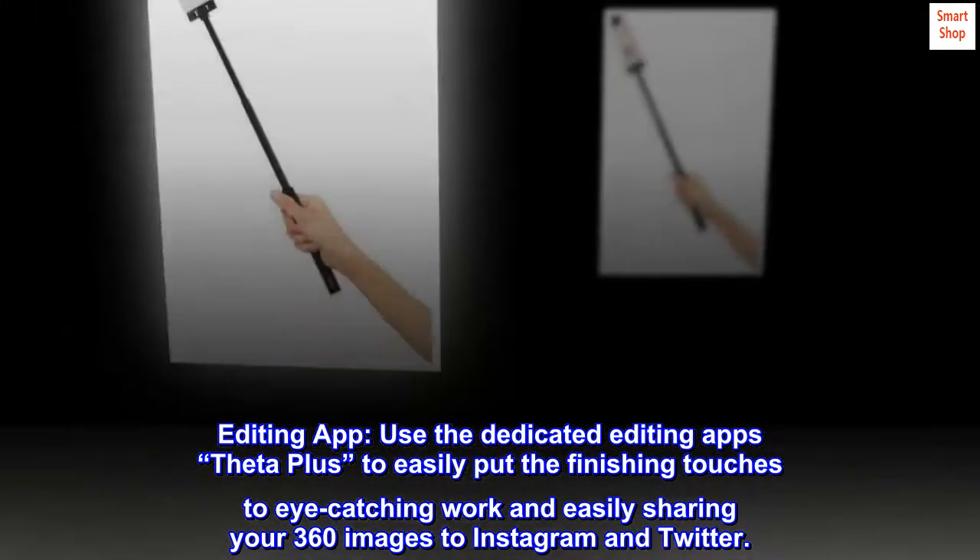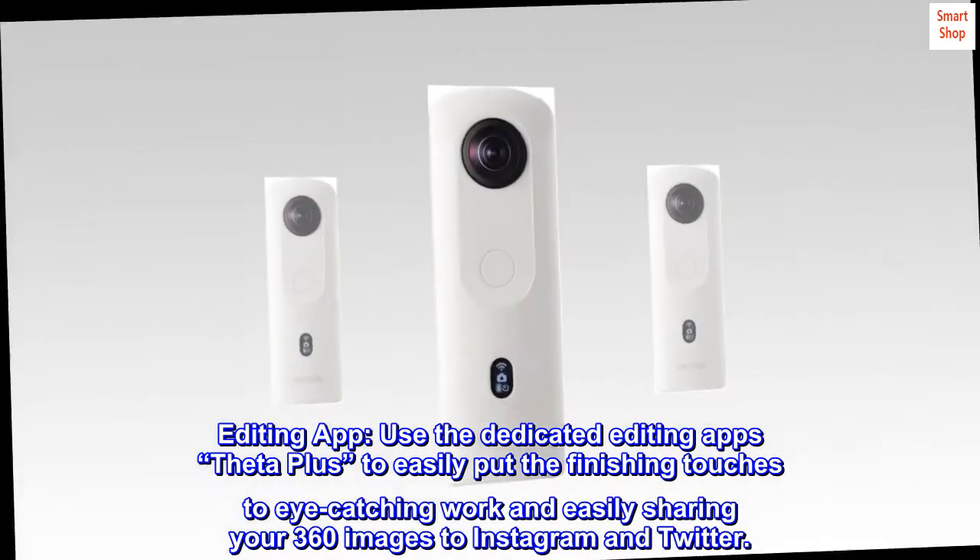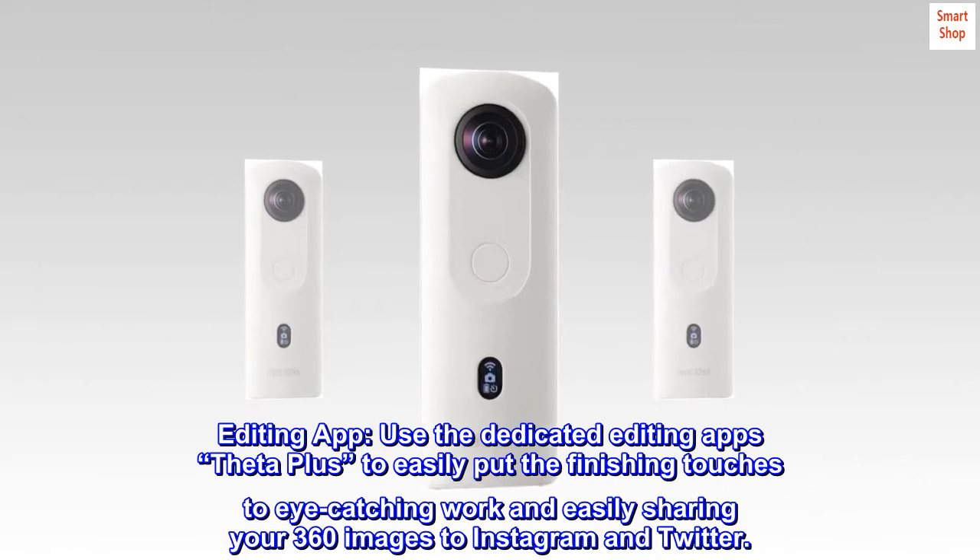Editing app: use the dedicated editing app Theta Plus to easily put the finishing touches to eye-catching work, and easily share your 360 images to Instagram and Twitter.